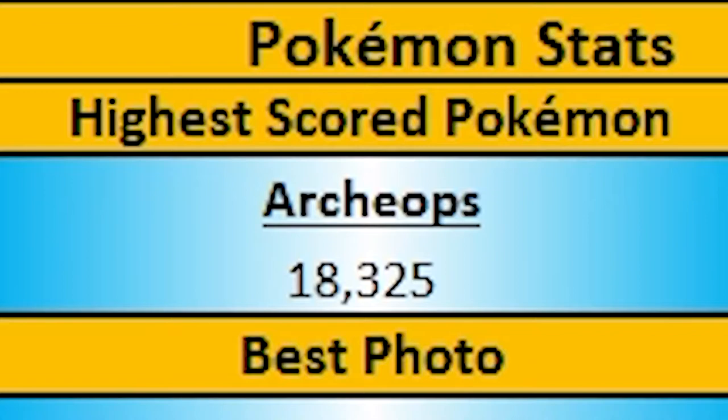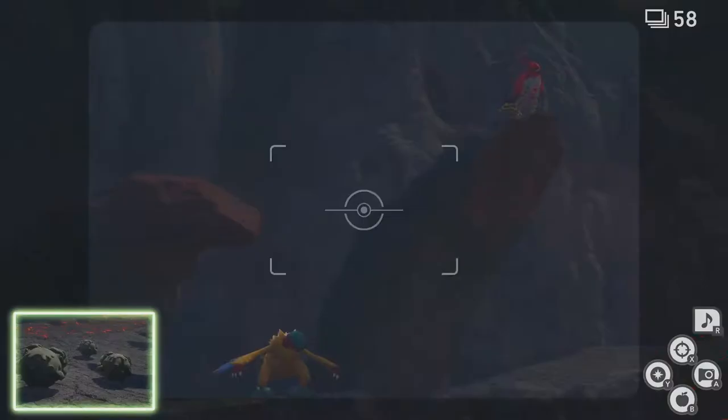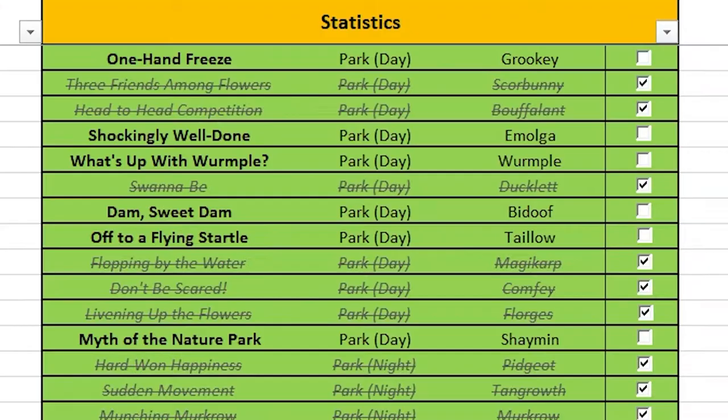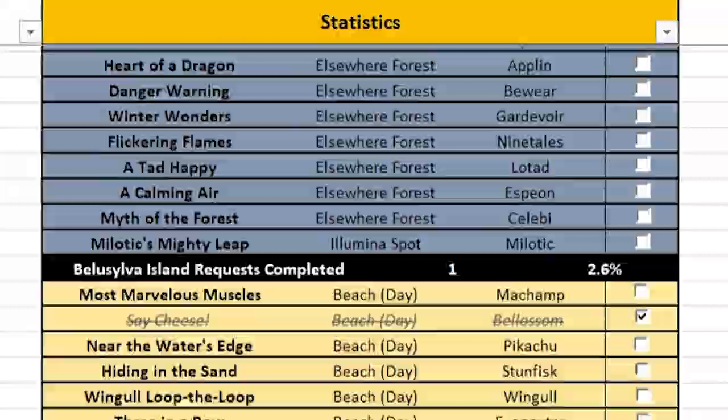Currently, my highest scoring page is of Archeops with 18,325 points. It even cleverly safeguards against spoilers. Illumina Pokemon, which are central to the plot, mythical and legendary Pokemon, are completely hidden. The tracker won't show the species name until you actually register a score for them. This goes for research requests as well, which you can also keep track of if that's something you'd like to work on.